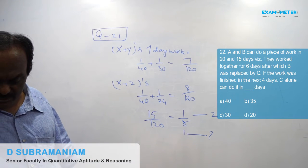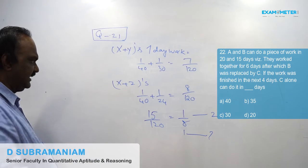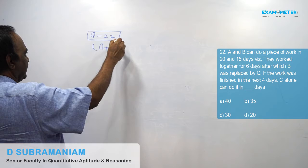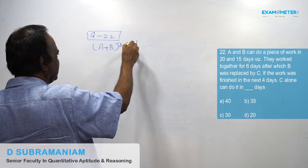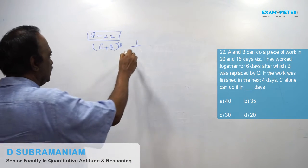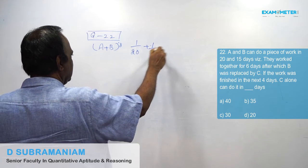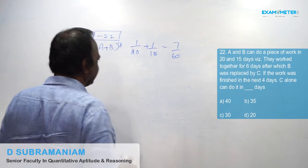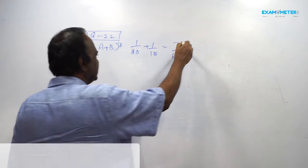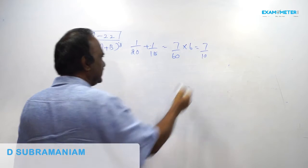A and B's one day work is equal to 1/20 plus 1/15, which comes to 7/60. They worked together for 6 days. In 6 days, 7/10th of the work is completed.